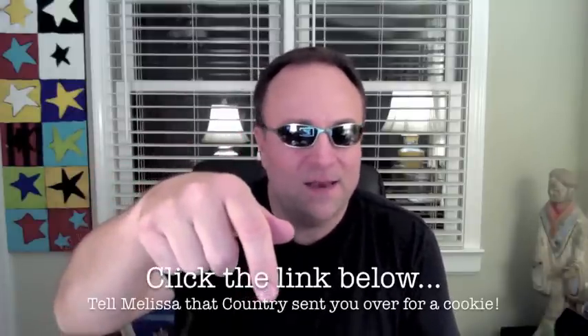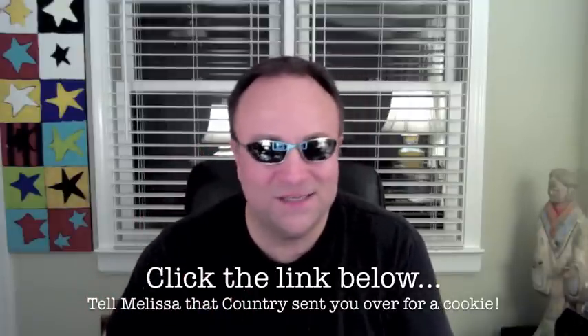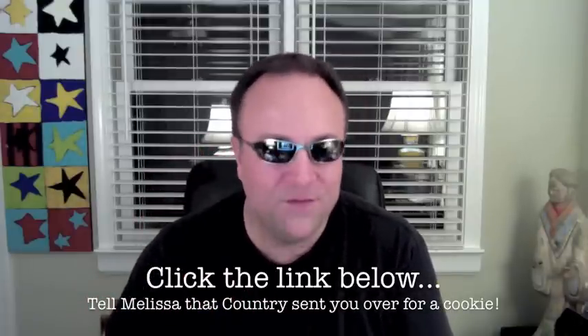Go click the link below and go watch Melissa make some oatmeal scotchies and see how good they look. And even if you don't want to make some cookies, go watch her and give her some love and subscribe if you're not already.